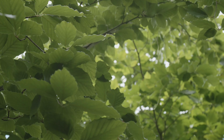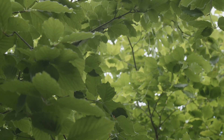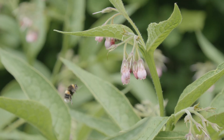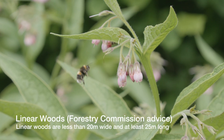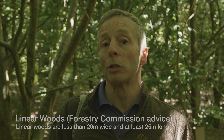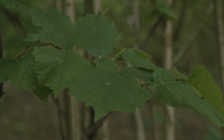Dormice are a fabulous indicator species of high quality woodland and high quality habitat, which is one of the reasons they're very important. Because they're an arboreal species that moves around in the tree and shrub canopy, it's not just the woodland they occupy — they also need good hedgerows and linear woodlands to connect areas in the landscape, so dormice can disperse from their birth woodland and move out to occupy new territory.